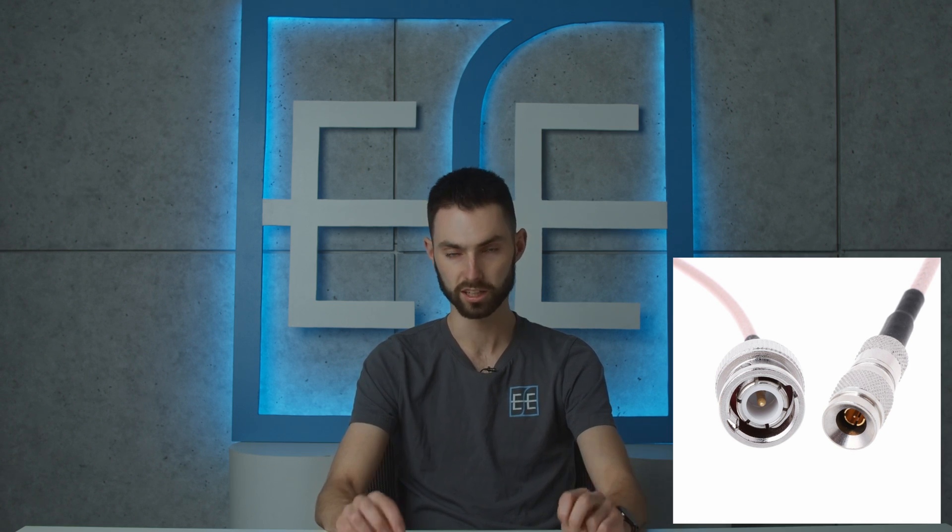SDI has a locking connector, which is called a BNC connector. If you get a mini SDI cable, however, you're going to have something a little more simplified — it's, as they say, partially locking.